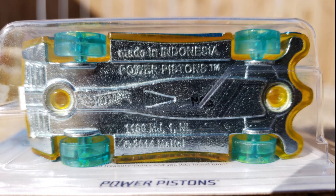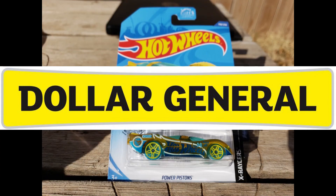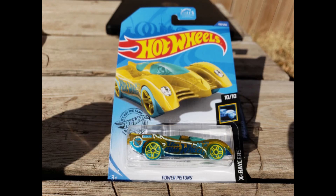This might also answer a different question, which is: can treasure hunts be in multi-packs? Since again, multi-packs have Indonesia bases. So go ahead and check your Power Pistons, guys — you may have a rarer Indonesia one. We found this one in Dollar General, and we've seen some people finding them in Dollar Tree. Please let us know if you have any Indonesia Power Pistons, and maybe where you found them.